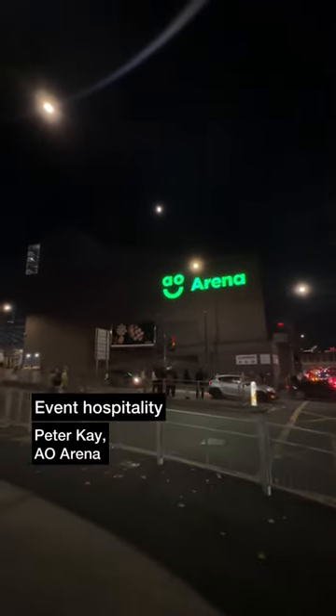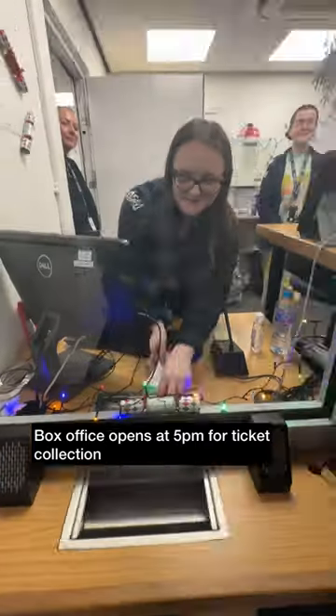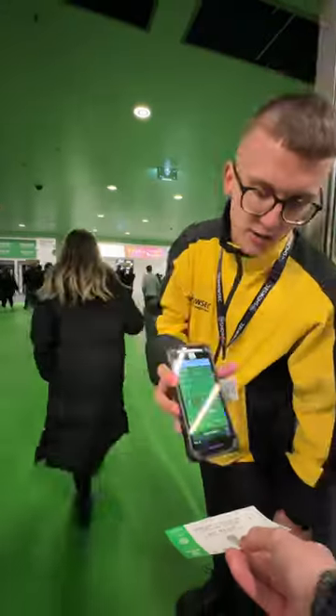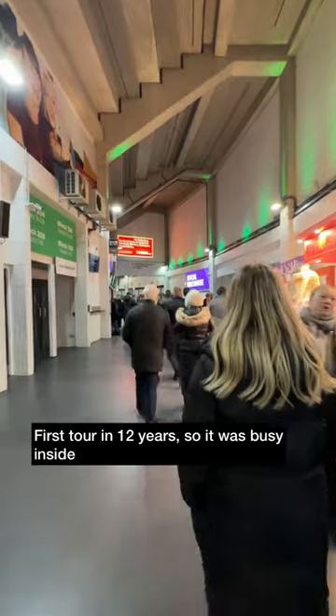On Saturday we went to the AO Arena to watch Peter K and try out some hospitality. First up it was off to the box office, which opens at 5pm, to pick up our tickets. A short walk around the outside of the arena to the main entrance where our tickets were checked. It's Peter K's first tour in 12 years, so needless to say the arena was very busy.